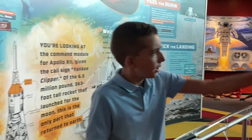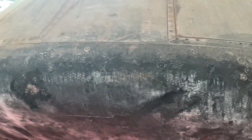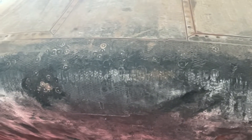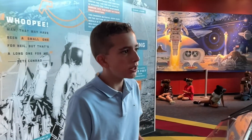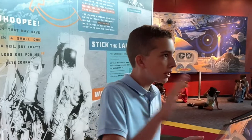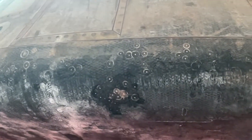On the reentry heat shield, you have these small circles. Each of those circles were little repairs made by scientists when they were testing the capsule. After they individually injected the honeycomb, if there were any air holes, they would cut that part out and place a cylinder in there to make sure that the heat did not reach the astronauts.